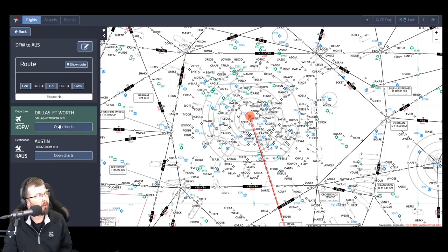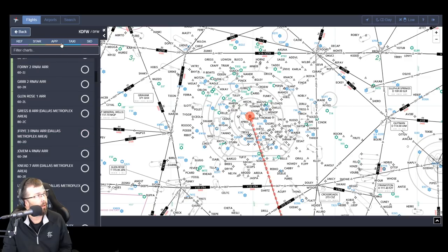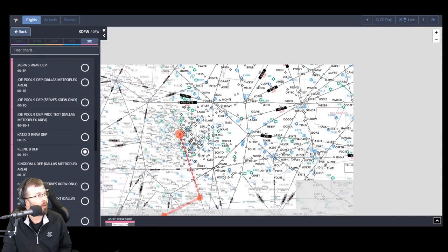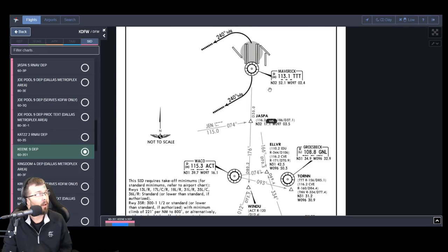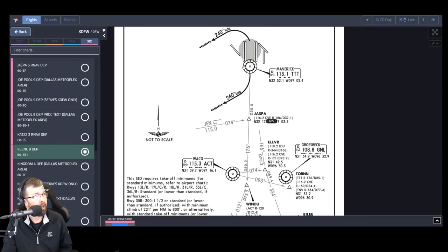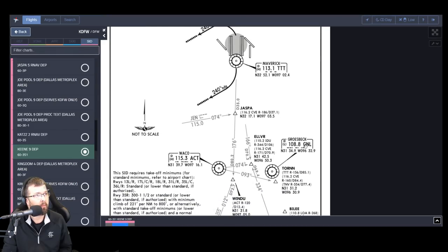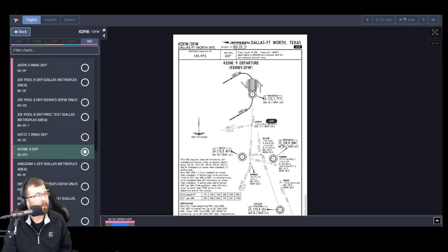Let's open the charts and I'll show you what we're doing on that departure. I come down here and click on CID, find the Keen 9 departure, click on it. Here is the Jeppesen chart for the Keen 9. Basically it's a takeoff from any runway and fly a 240 heading, and then you're going to get radar vectors to your destination. Ours happens to be Grosbeck, Gulf November Lima. In the plane I'll be tuning the VOR 108.8. So that is the Keen 9 departure.